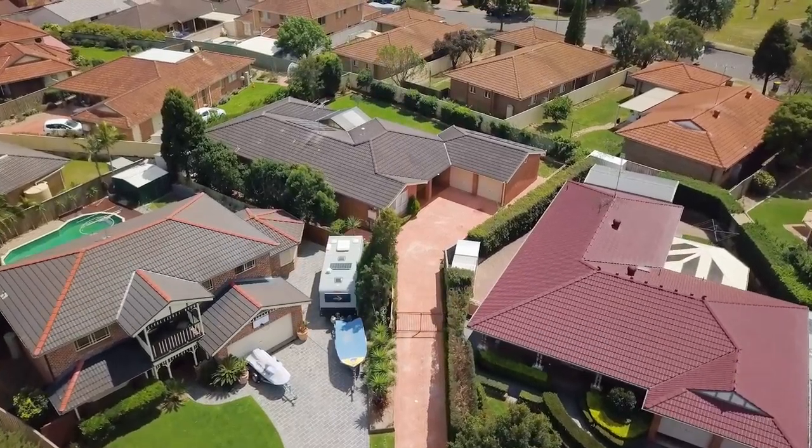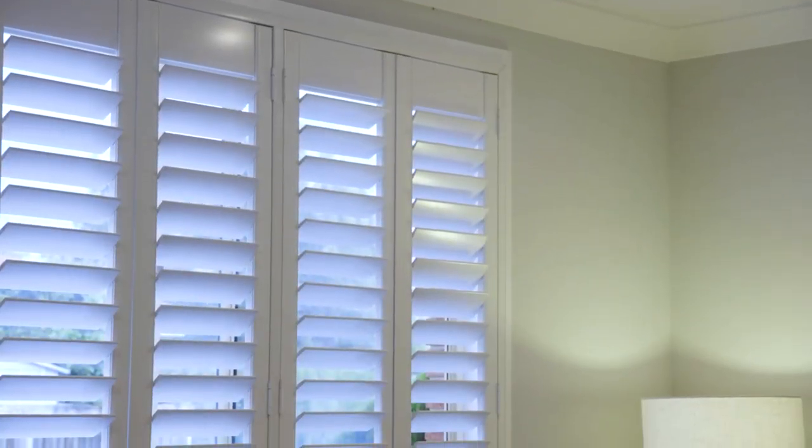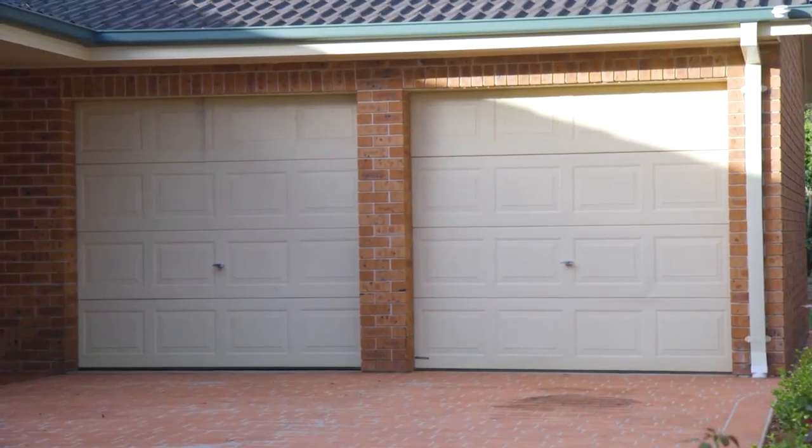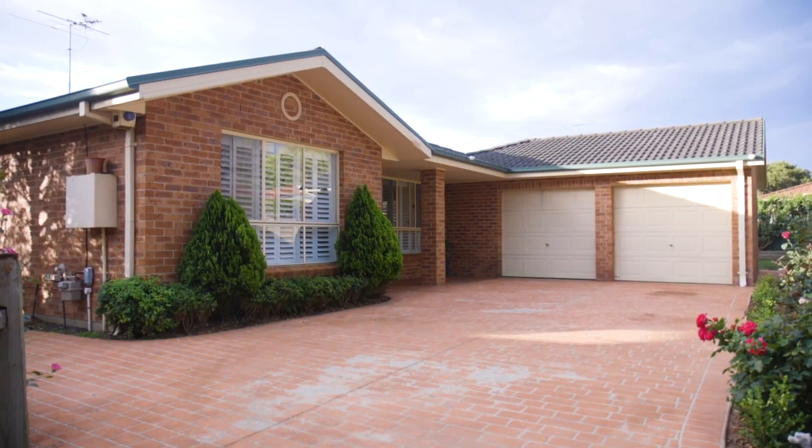Additionally, the home includes LED downlights, plantation shutters, solar panels, ducted air conditioning and a two and a half car garage with drive-through and internal access.